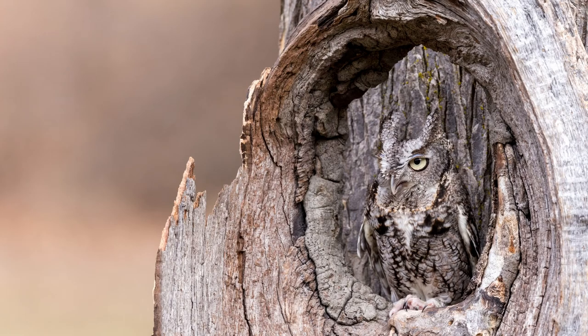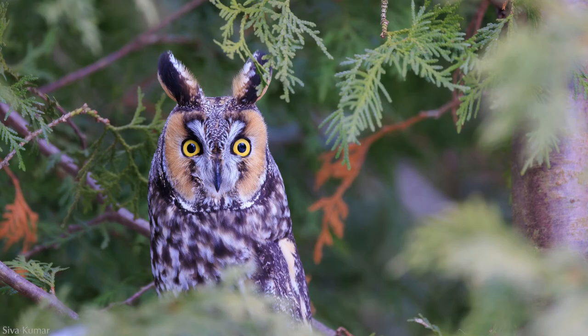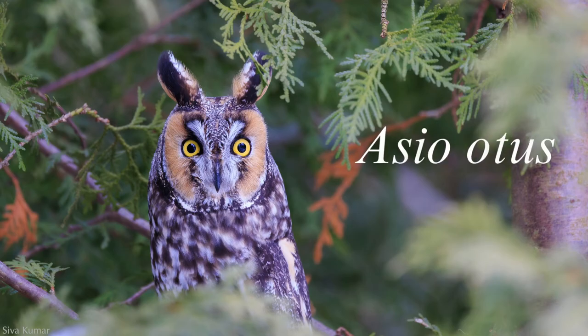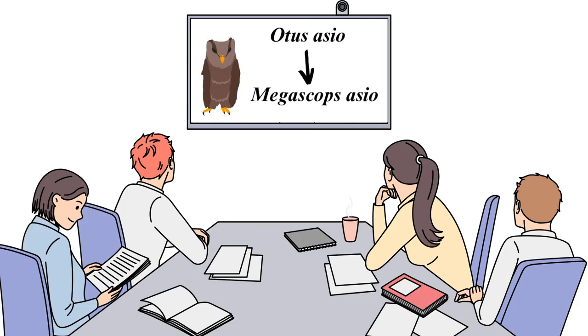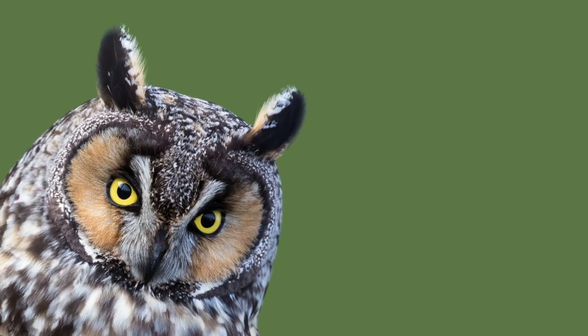The scientific name of the eastern screech owl used to be Otus asio. Now the long-eared owl has a similar name, but in reverse: Asio otus. In 2004, the American Ornithologists' Union renamed the screech owl as Megascops asio, but you can still find it referred to by its old name on the internet. The long-eared owl's name remains the same.